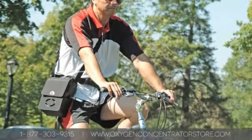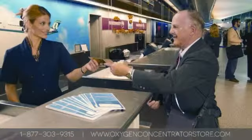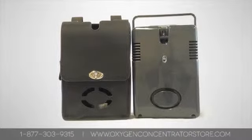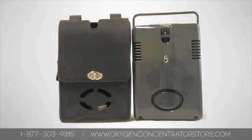All Airsep oxygen concentrators are made in the USA and are used by oxygen patients in more than 100 countries around the world. Airsep's line includes the world's lightest, smallest, and quietest portable oxygen concentrators, such as the Focus and Freestyle.